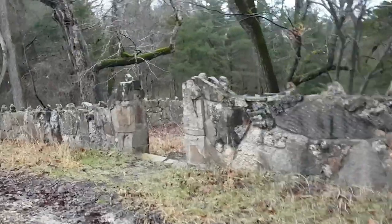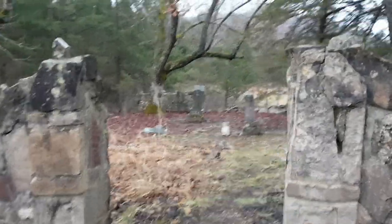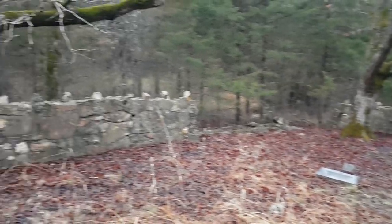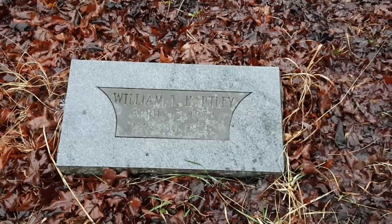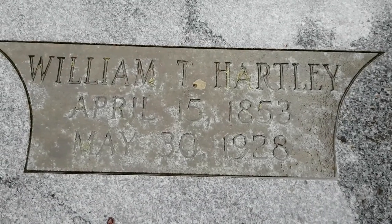Oh, this graveyard used to have a gate right there — I can't remember the name that was on it. It's got a wall built all around it, must be a family plot. The dates read 1853 to 1928.